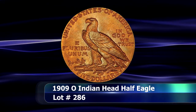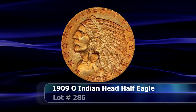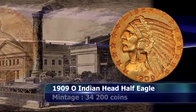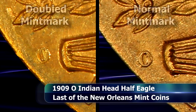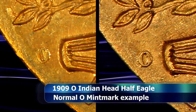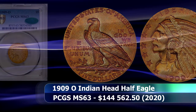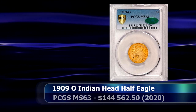The 1909-O Indian Head Half Eagle holds the distinction of not only being the sole issue from the series to have been struck at the New Orleans Mint, but is also, along with the half dollar for that same year, the last coin struck for general circulation from that facility before its eventual closure in 1911. The coins here appear to lack the particular doubling on the mint mark that you would so often see on this issue, but the small mintage of only 34,200 coins in combination with the unusually small surviving population ensures heated interest from the collecting community. Graded here as MS63 from PCGS, the coin managed to attain $144,562.50 at auction.